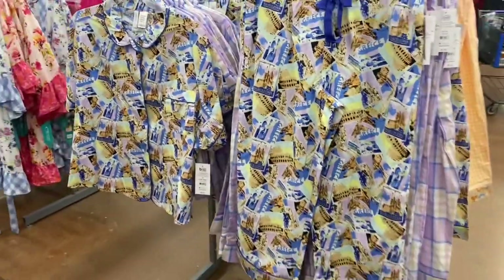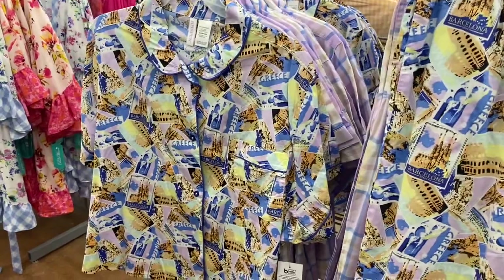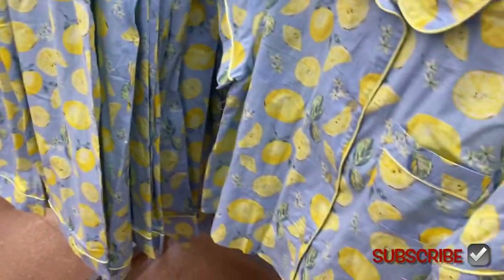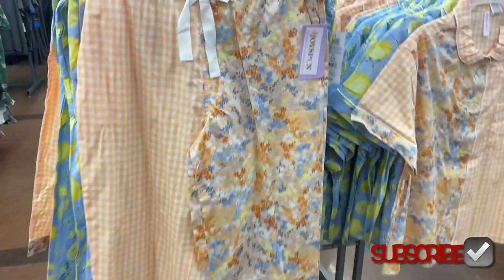Usually this is a busy section so it's hard to film. They have this one too — it says Grease all over it. I showed you these ones last time; they're the same price, same format — like crop pants and a short sleeve shirt. But this one, I don't think they had the pants or the top before. Now I can finally show you the whole thing. It's two-tone — one side's flowers and one side's checkered print, which is actually really cute.